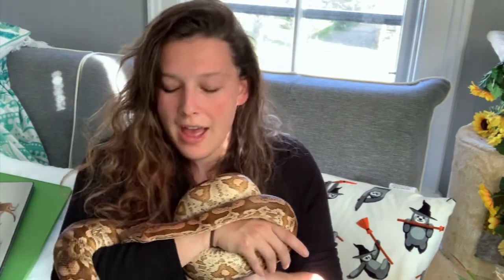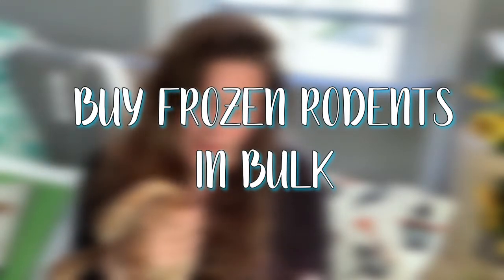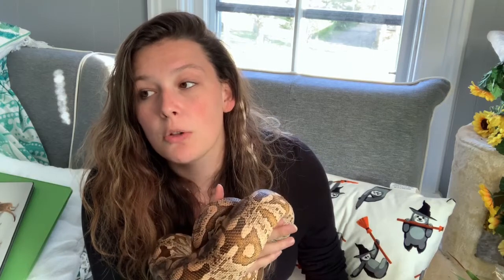Tip number three is to buy your frozen mice in bulk from somewhere that sells them in bulk for that purpose, because it's much cheaper than buying them individually from a pet store. I stock up twice a year on frozen mice. For mice I pay about 30 to 75 cents per mouse, and for rats I pay about $1.25 to $1.75 per rat - a lot cheaper than going to the pet store where one rat for Kronk costs five dollars.